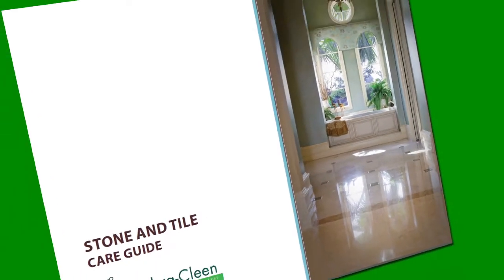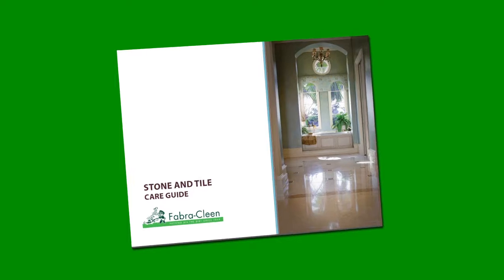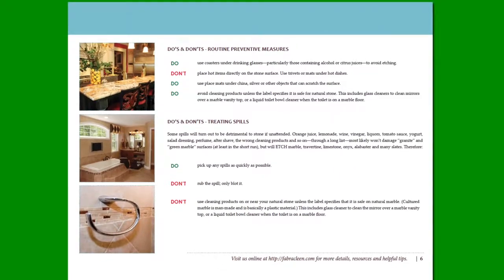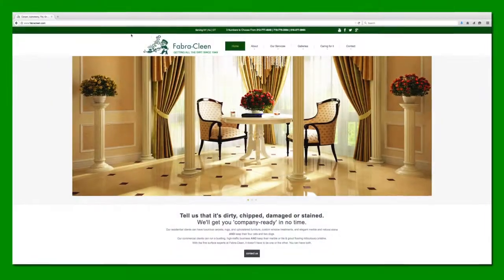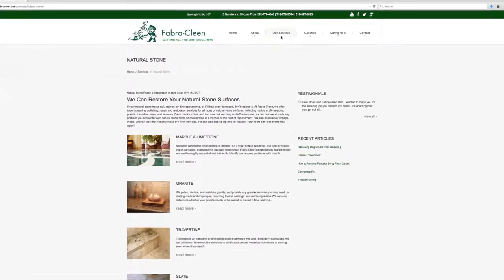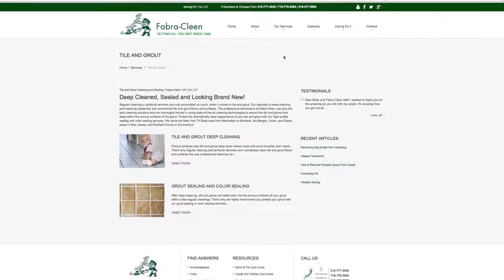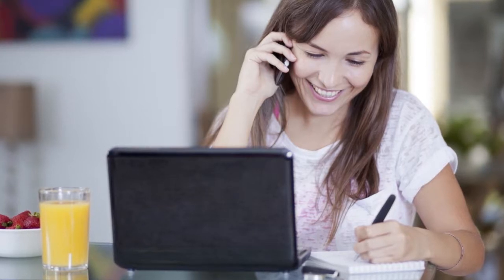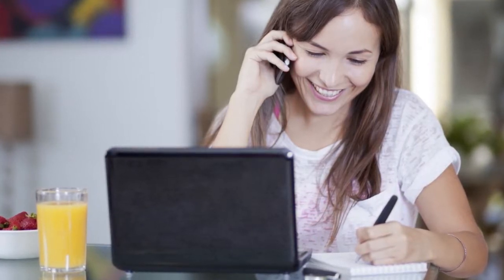Be sure to download our free stone and tile care guide — it's loaded with care tips, do's and don'ts, and much more. Visit our website portfolio to view examples of our work, including carpet and interior textiles, natural stone, and tile and grout. Contact Fabric Clean today for all your fine surface care needs. We look forward to hearing from you.